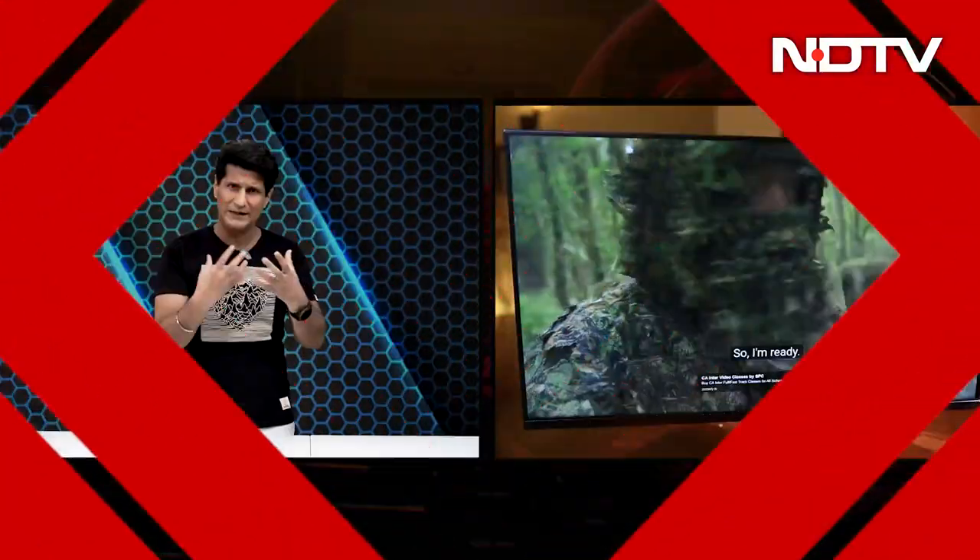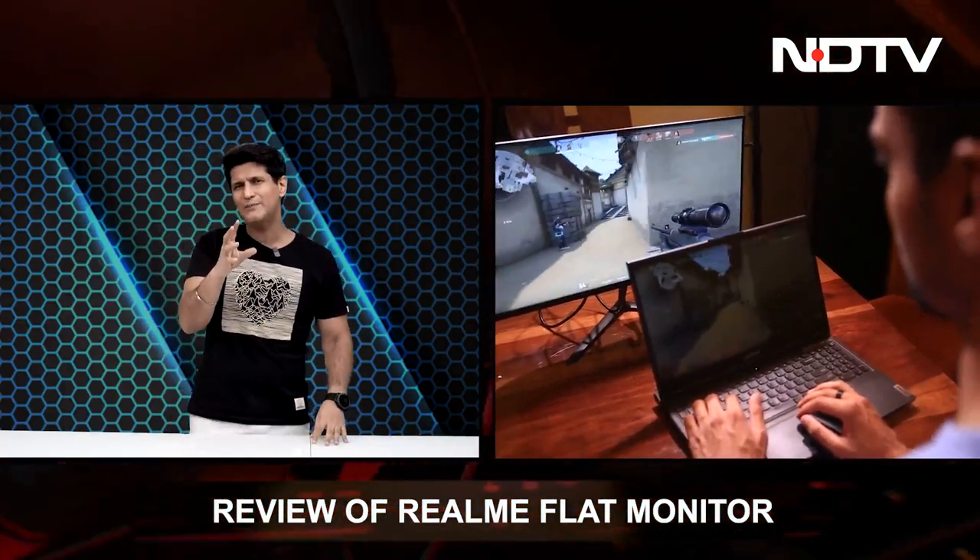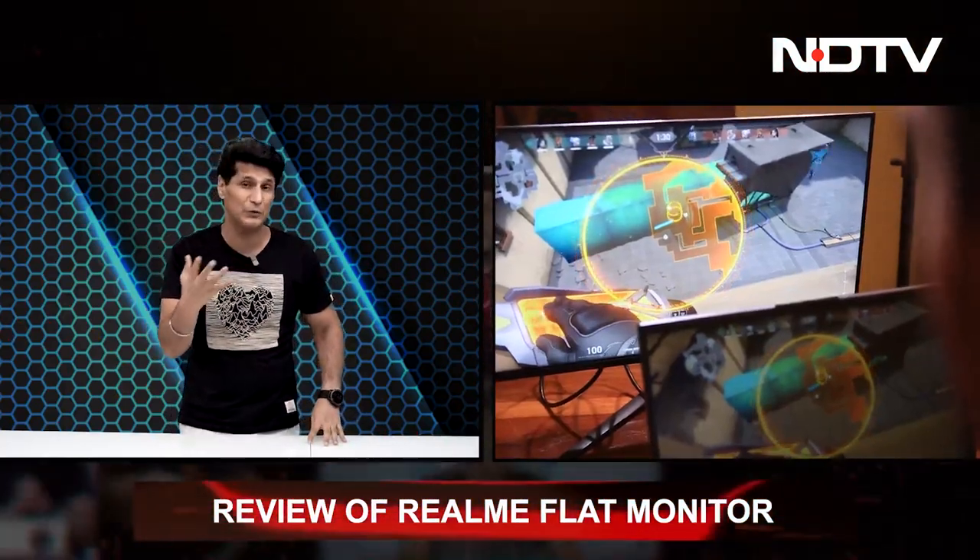Let's move on now to a flat screen monitor from Realme. This is the first time Realme is getting into this segment. It's an affordable daily use monitor — it can be used as a secondary monitor if you want. Nice display in terms of brightness to it, 23.8 inches, FHD display. It can be used for casual gaming, that's what Realme says. I would say absolutely not — 8ms response time, how can you game on it?